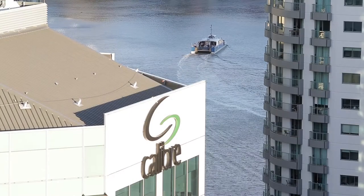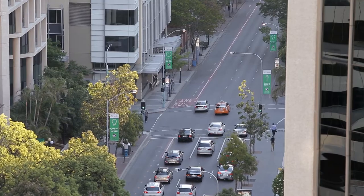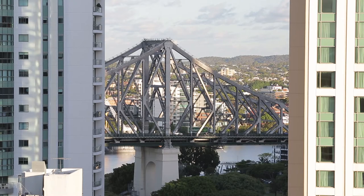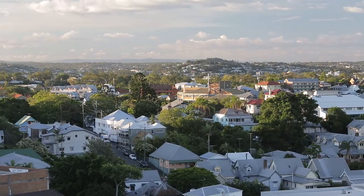You'll love this stunning apartment from every single angle. Whether you're an owner-occupier, professional couple or savvy investor, this is the perfect way to start the year.